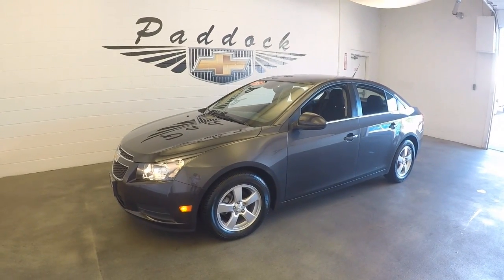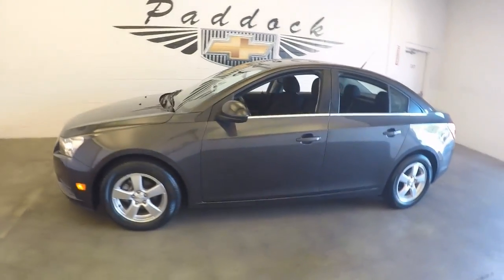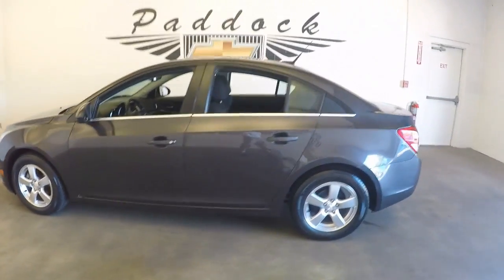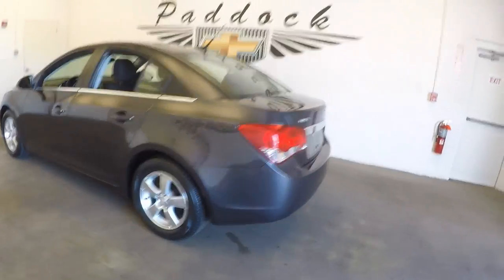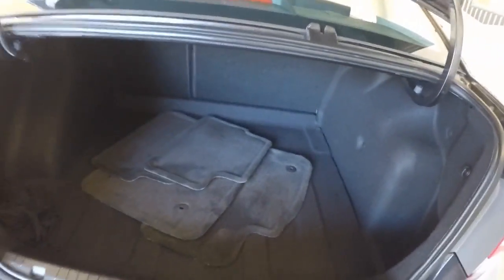2014 Chevy Cruze, stock number P4754. This is a 2014 Chevy Cruze in very good shape, nice paint, plenty of space in the trunk, nice and clean, good alloy wheels, good tires.